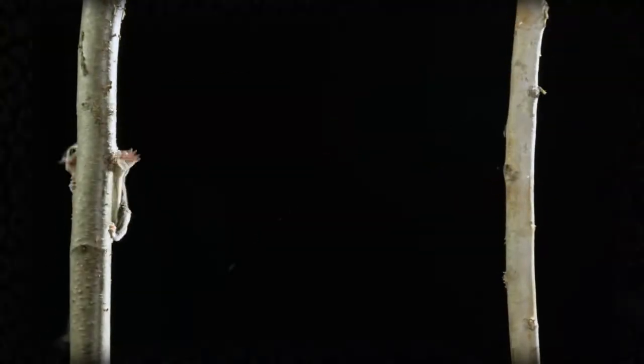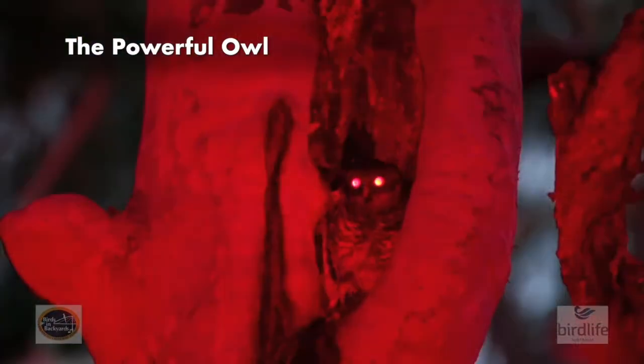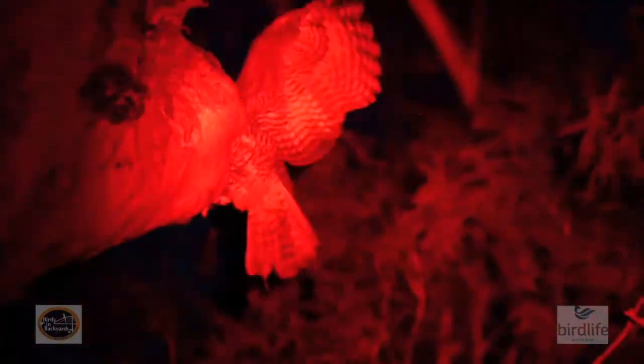In their natural habitat, Sugar Gliders need to keep their wits about them. Their main predators out in the wild are owls, which are also active at night time.